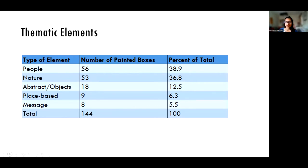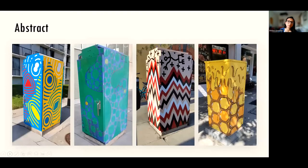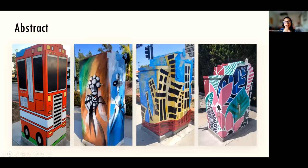Aside from people and nature, there were other categories of thematic elements that were not as common but were still widespread throughout the city. Those were abstract or object-related, place-based, or messages. Here are some examples of abstract themed art. These murals are showing things we would see in our everyday life, mirroring real things but showing them in a different and maybe unexpected way.